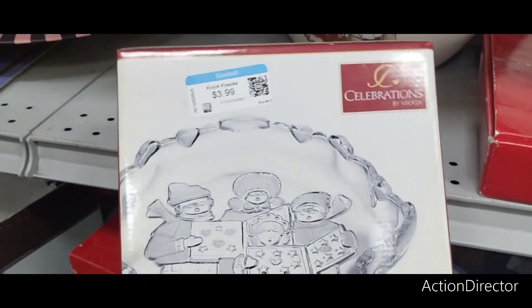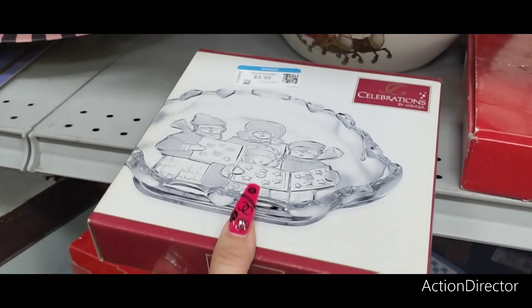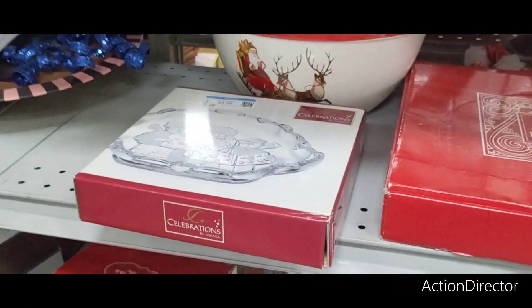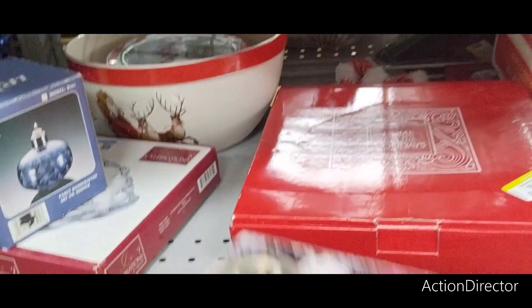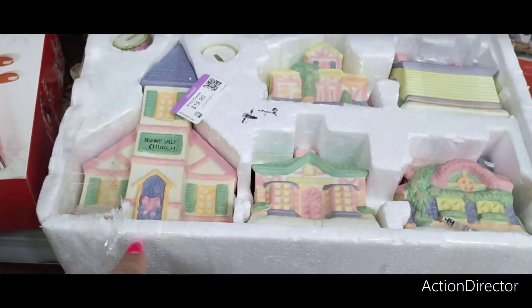Celebrations by Mikasa — $3.99. That's cute. The carolers — little candy dish. This whole village is $1.99.